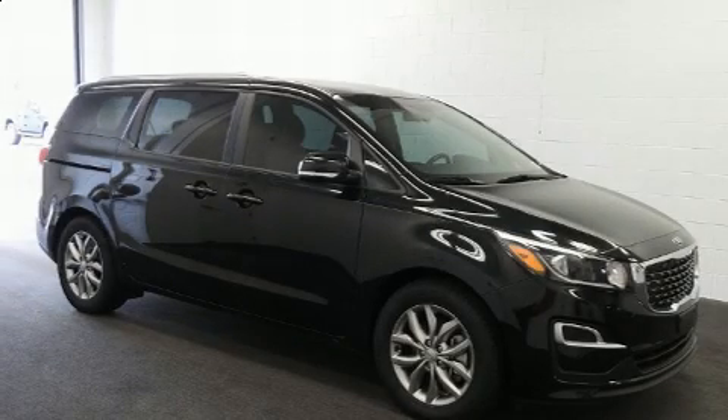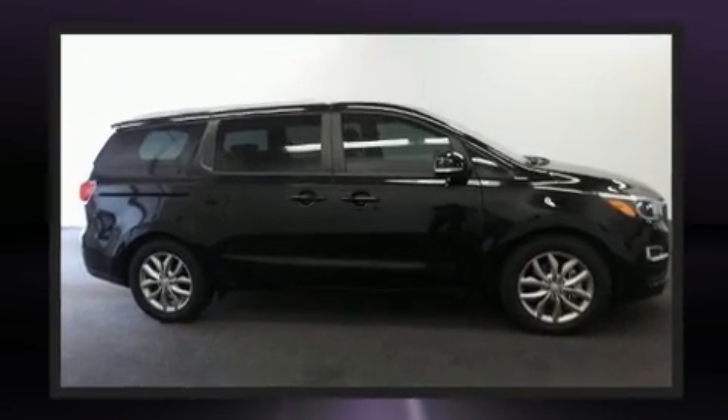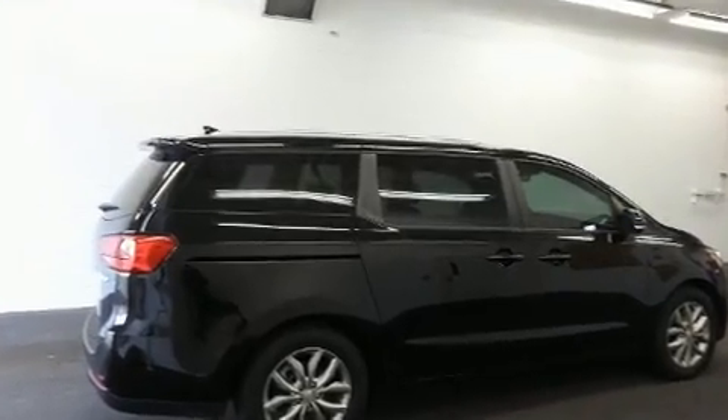The 2019 Kia Sedona. This eight-passenger van still has less than 25,000 miles. It features a front-wheel drive platform, an automatic transmission, and a 3.3-liter six-cylinder engine.